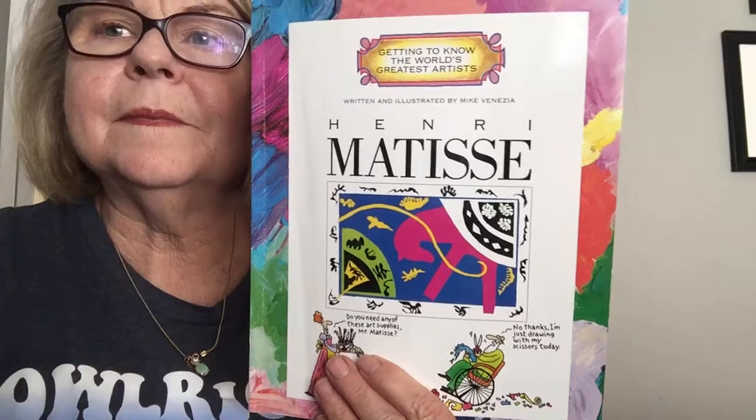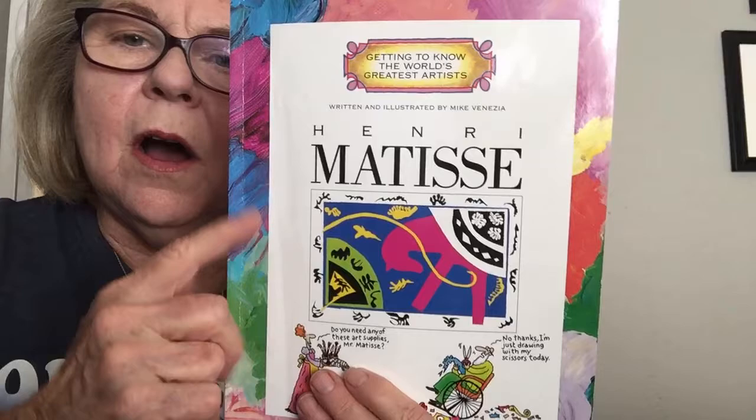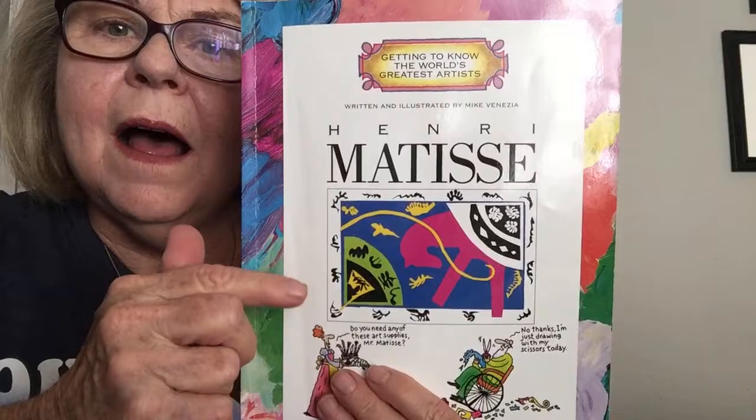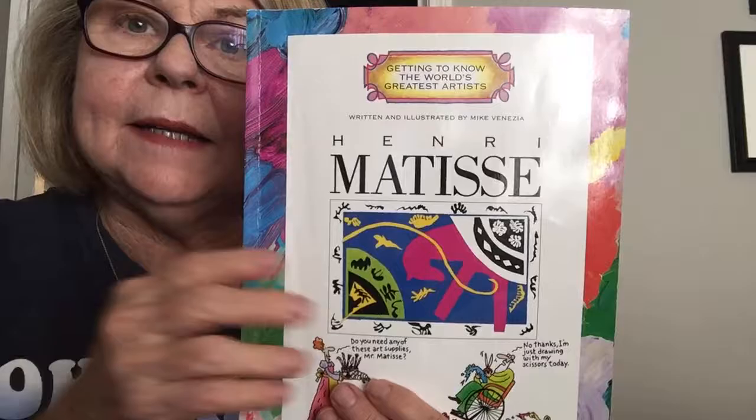Hi. I'm going to read you a biography about Henri Matisse. He was an artist and he used a lot of geometric figures when he painted. So let's begin.